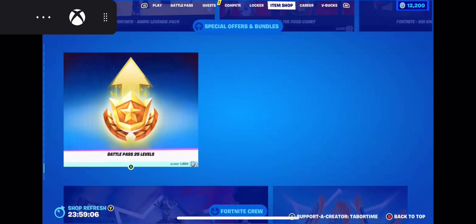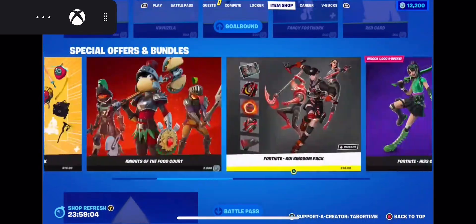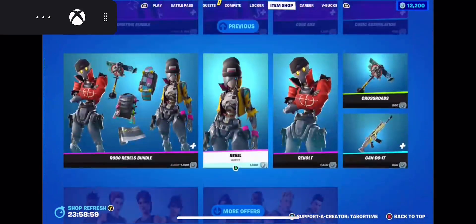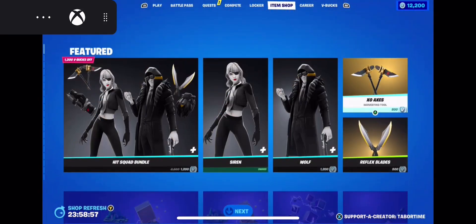Alright guys, and the night thing. Alright, so this has been the item shop — hope you guys enjoy. I'll see you tomorrow, peace!